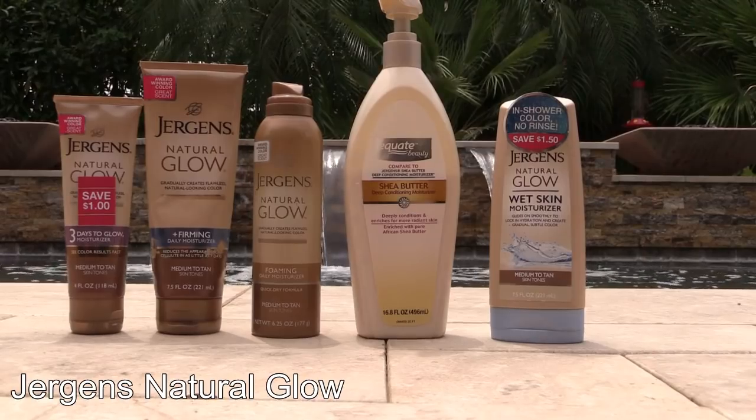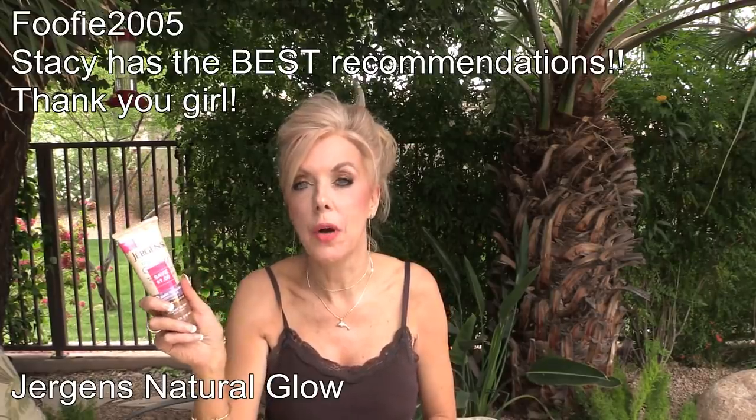Another thing I have been loving is my Jergens Natural Glow, and I want to say thank you for the recommendation of the three-day glow. It brings out such a beautiful deep tan — it's like something I would have if I was in the sun, and by the third day I was like, whoa, I'm dark, and I love that. If I had to rate all of these, my absolute favorite without a doubt is the three-day glow.